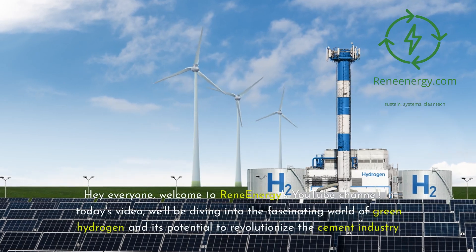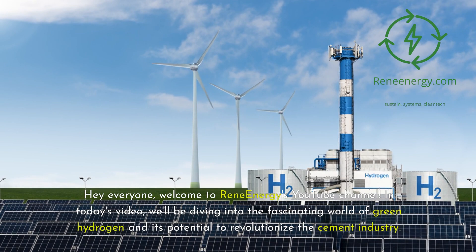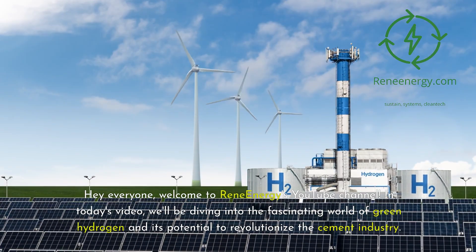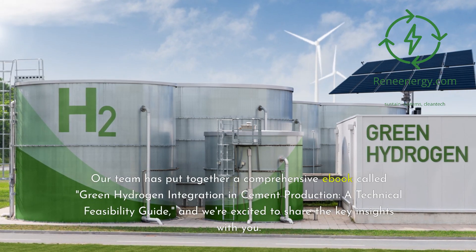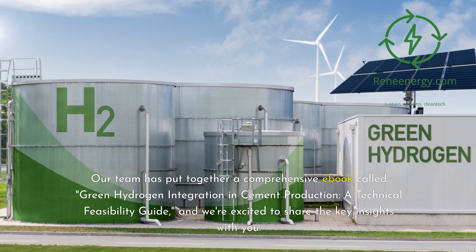Hey everyone, welcome to ReneEnergy's YouTube channel. In today's video, we'll be diving into the fascinating world of green hydrogen and its potential to revolutionize the cement industry. Our team has put together a comprehensive e-book called Green Hydrogen Integration in Cement Production: A Technical Feasibility Guide, and we're excited to share the key insights with you.